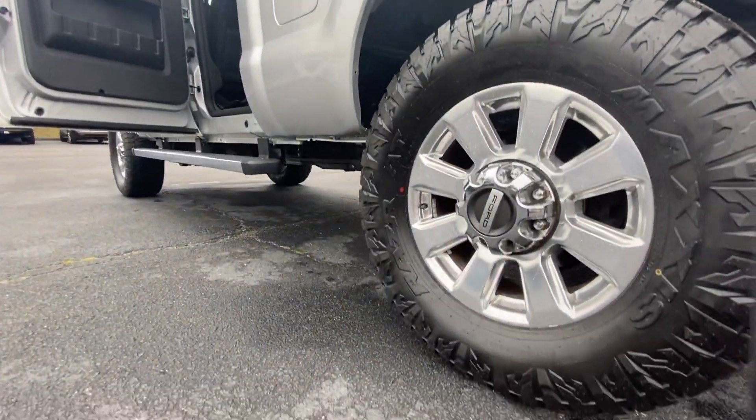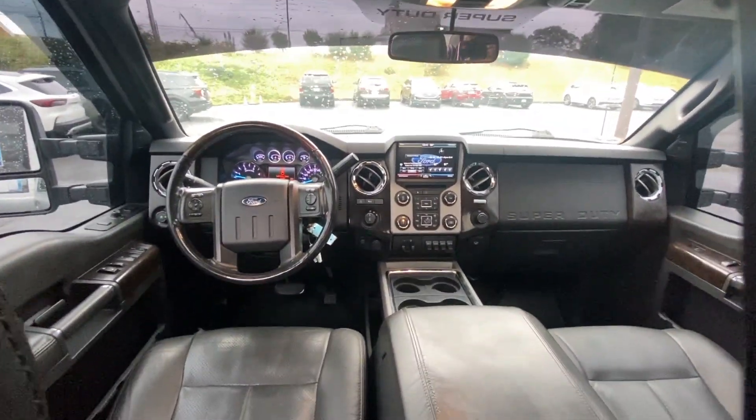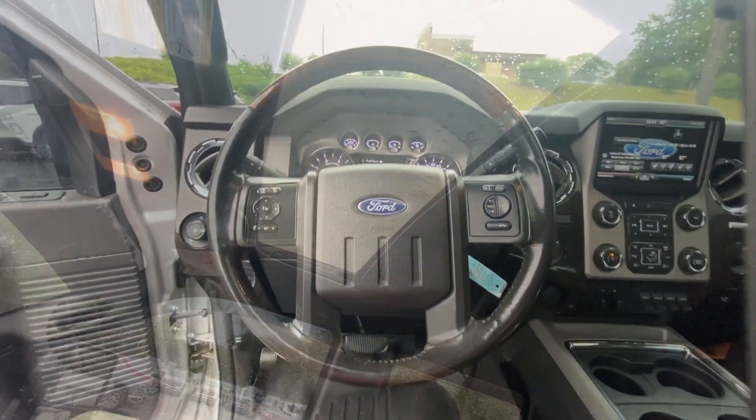The following are some of this vehicle's highlighted options: Apple CarPlay and/or Android Auto, navigation system, moonroof, keyless entry, sun moonroof, woodgrain interior trim, backup camera, fog lamps, heated mirrors, and power passenger seat.